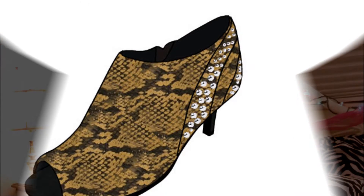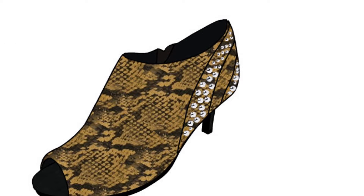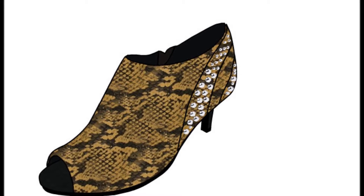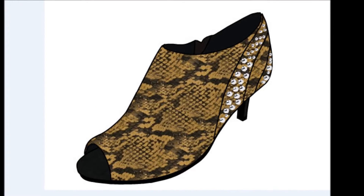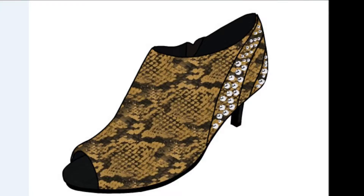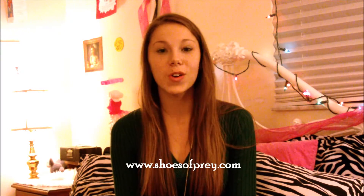Hey guys, it's Lizzy and this is my entry for Michelle Phan's shoe designing contest. I just went to the website and made the shoes and it was really fun to do. The website is called shoesofprey.com and you guys should all go check out the website and go design your own shoes because it's a lot of fun.